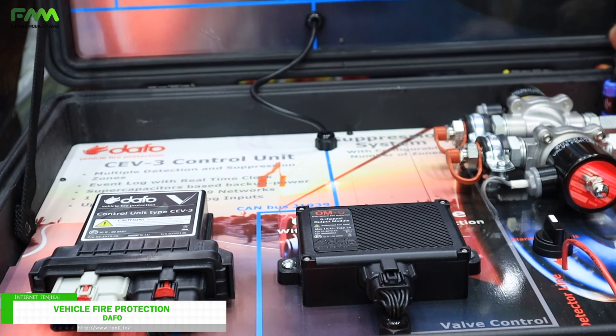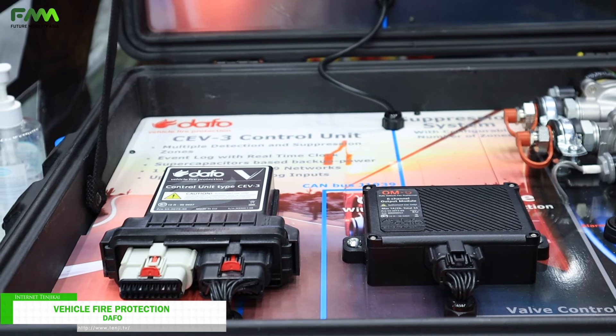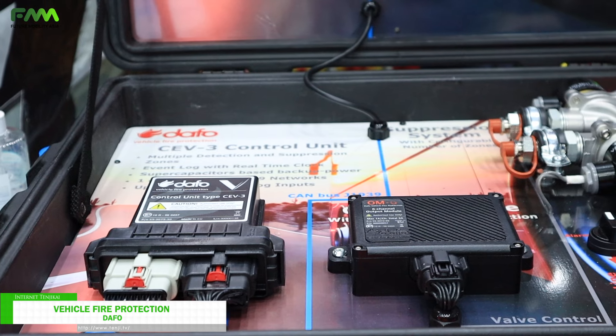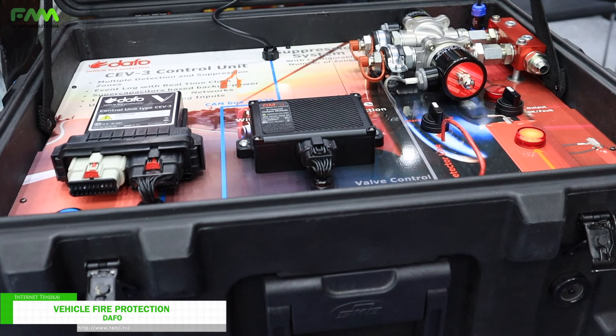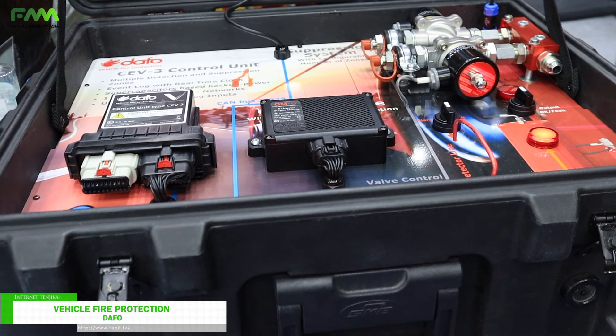Since 2017 we equip electrical vehicles with fire protection systems. We work together with many OEM worldwide — bus manufacturers but also manufacturers of heavy vehicles such as vehicles for mining, port equipment, public transport, forestry, and so on.